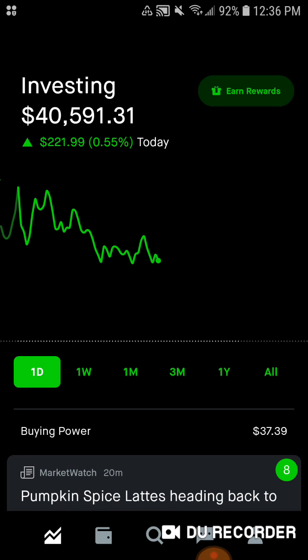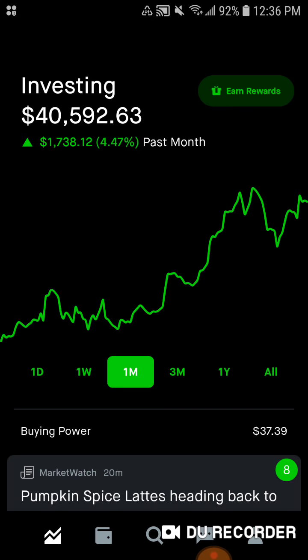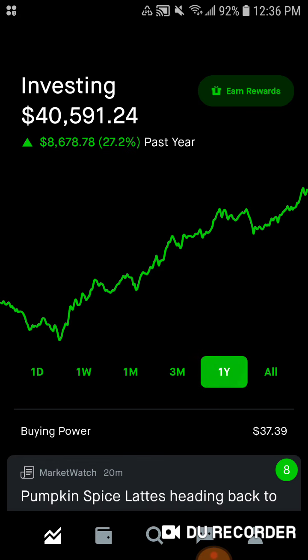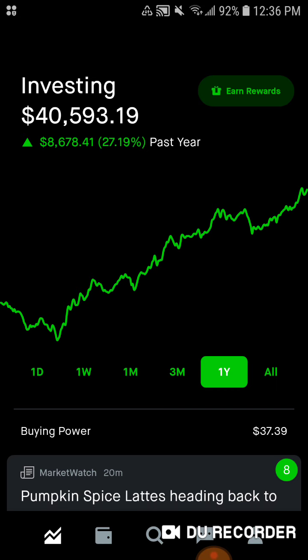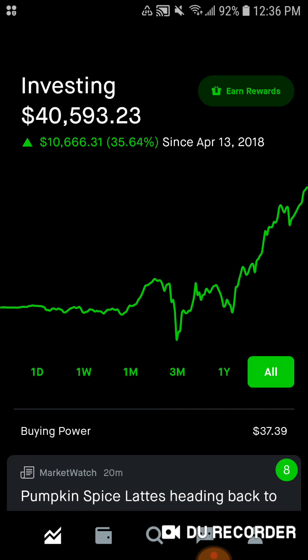Jumping right in — today we're up about half a percent, $221 for today. For the week we're up $122, up 0.3%. For the past month we're up $1,738, up 4.5%. For the past three months we're up $1,888, about 4.9%. For the year we're up $8,678, up 27.2%. And all time we're up $10,666, up 35.6%.